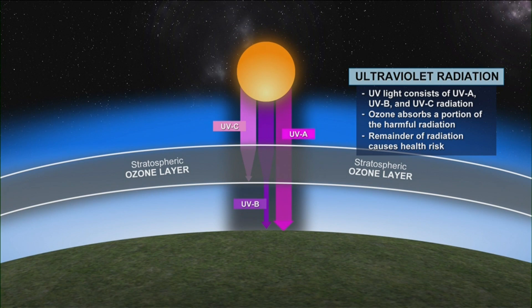Now, the ozone layer in the stratosphere absorbs a good portion of the harmful UV radiation, but the remainder that penetrates through the ozone layer makes it all the way down to the ground, which for us can cause some serious health risks if safety precautions are not taken to protect your skin.